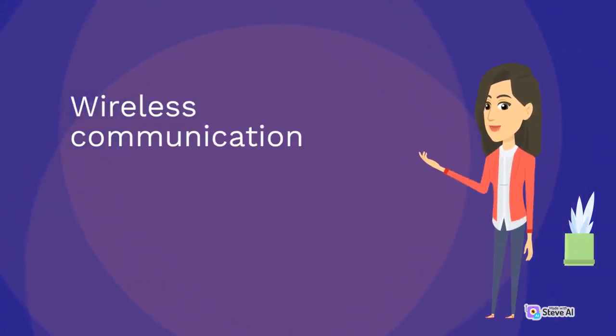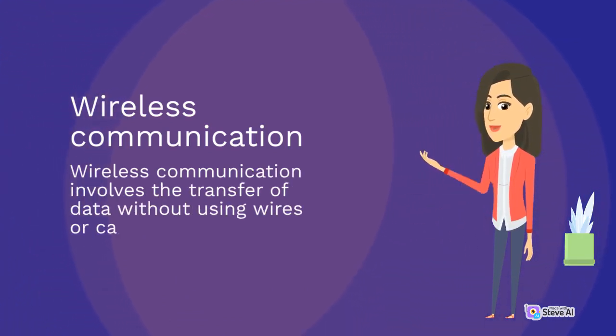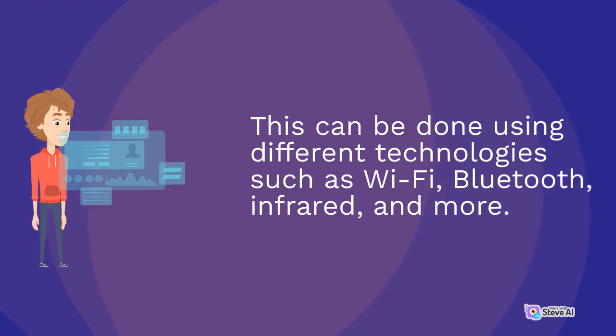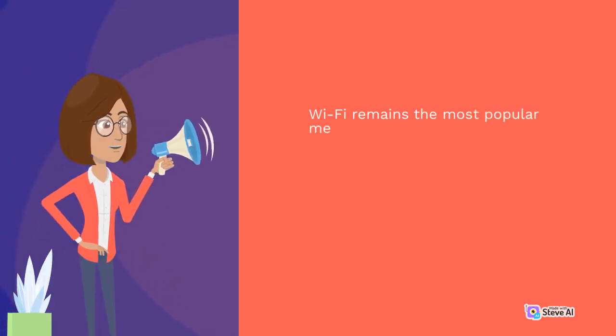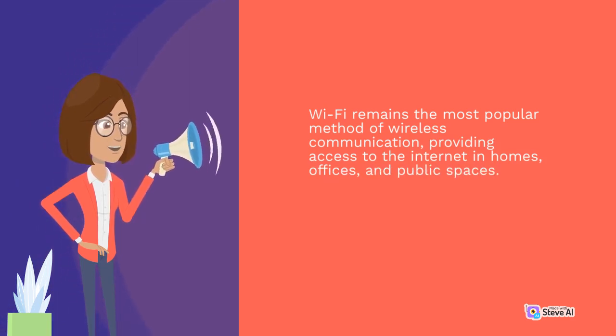Wireless communication involves the transfer of data without using wires or cables. This can be done using different technologies such as Wi-Fi, Bluetooth, infrared, and more. Wi-Fi remains the most popular method of wireless communication, providing access to the Internet in homes, offices, and public spaces.